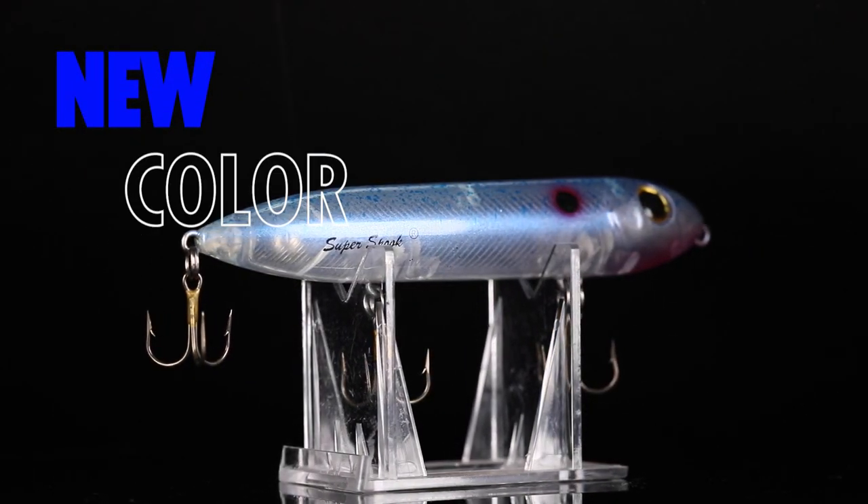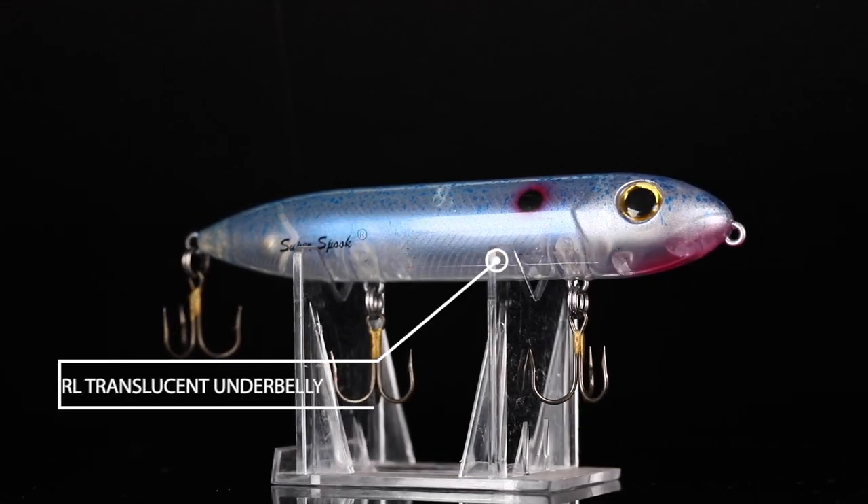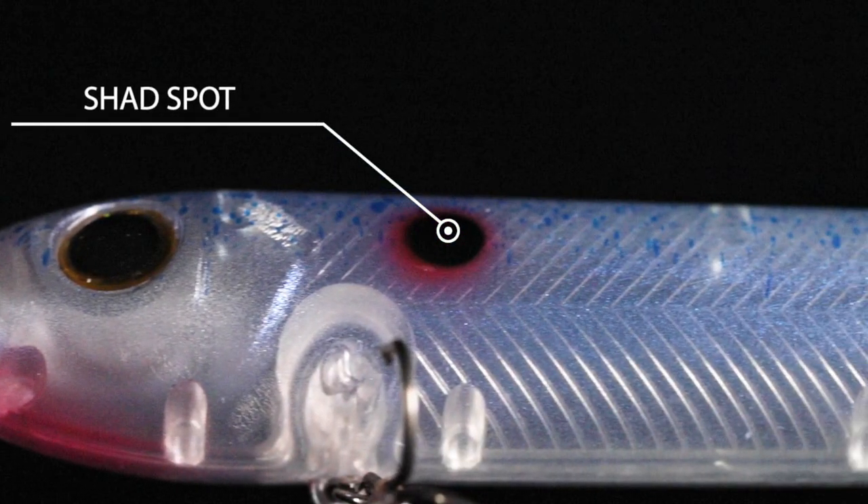This custom color, Superman, boasts a blue splatterback, pearl translucent underbelly, but what's really cool about it is that red over black shad dot.